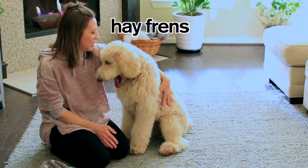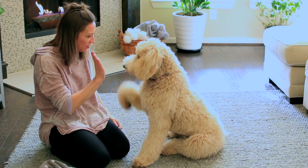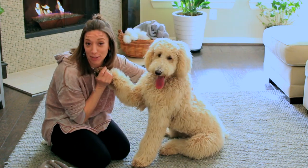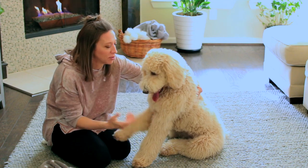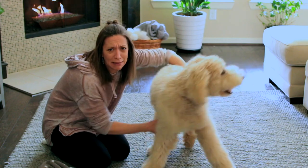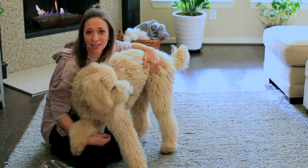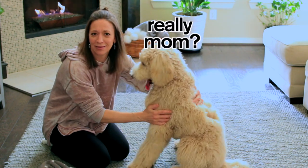Hey everybody! So we thought it would be fun today to do a dog IQ test with Lily. Can you give me five? We're going to see how smart she is. As you probably know, Lily is a standard poodle, and standard poodles are supposed to be one of the smartest breeds of dogs. And for fun, we might test some kitties too, and just see how they stack up against Lily in some of the tests.